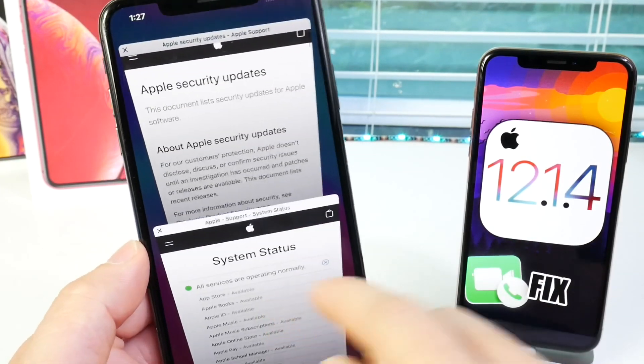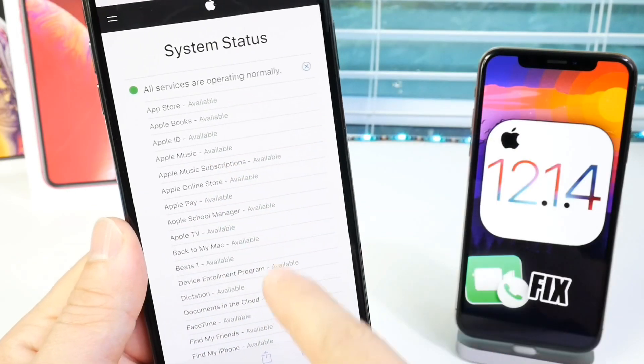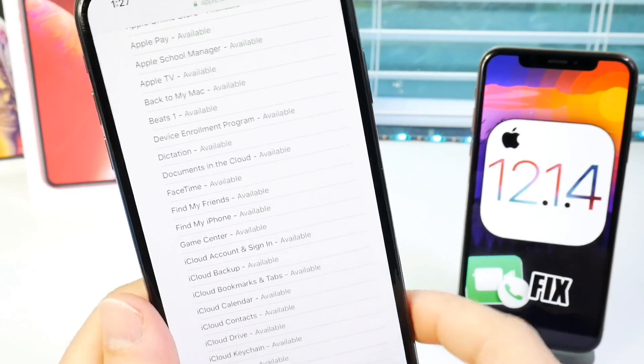Taking a look at some of the servers, everything is running as it should. Apple had temporarily turned off the group FaceTime servers, but they are back on — you can see it's now available.